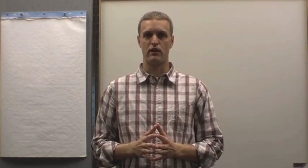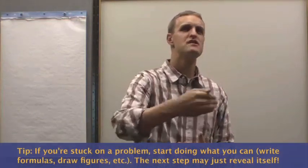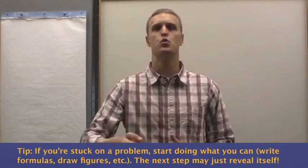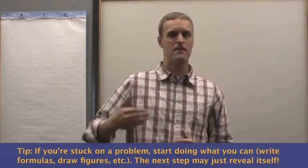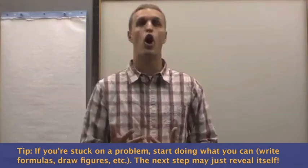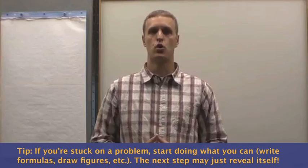A lot of times students expect to immediately see how the entire problem is going to unfold, and when that doesn't happen, they start to freak out. But why don't you drive just as far as the headlights will enable you to — why don't you do what you can? Sometimes if you incrementally keep doing what you can, all of a sudden you get all the way to the destination, to a right answer.